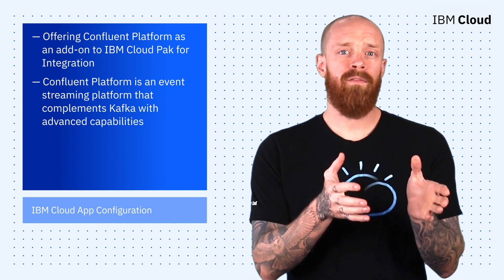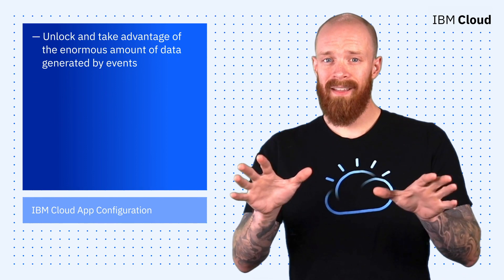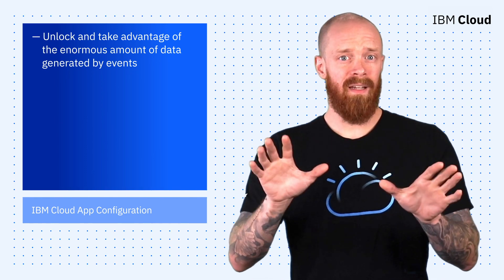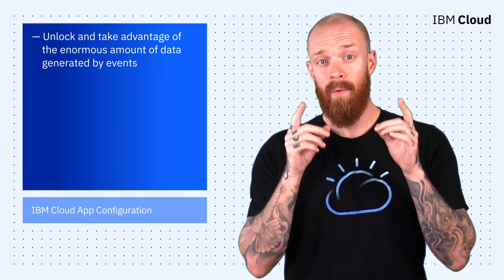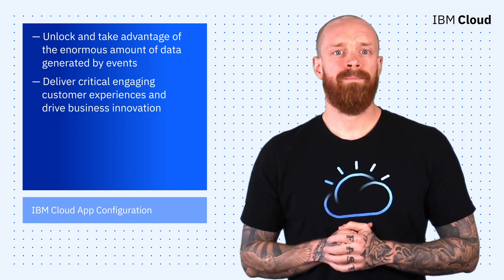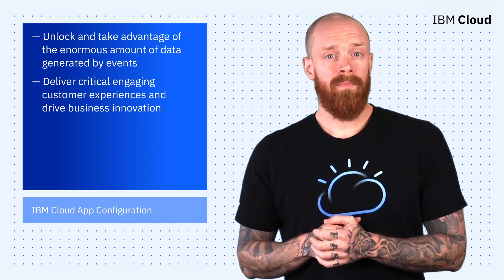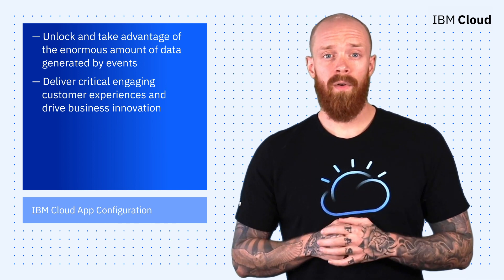Together, IBM Cloud Pak for Integration and Confluent Platform can help you unlock and take advantage of the enormous amounts of data generated by events, allowing you to deliver engaging customer experiences and drive business innovation. To learn more about this partnership and how it can benefit you, see the link below and sign up for the webinar coming in January.